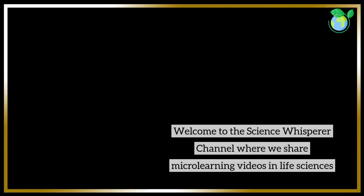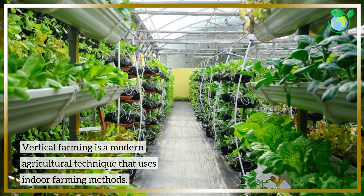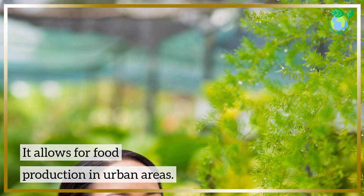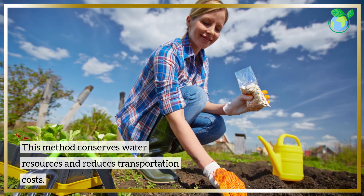Welcome to the Science Whisperer channel, where we share microlearning videos in life sciences. Vertical farming is a modern agricultural technique that uses indoor farming methods, allowing for food production in urban areas. This method conserves water resources and reduces transportation costs.